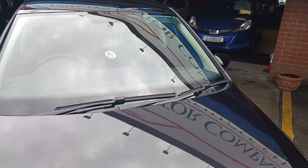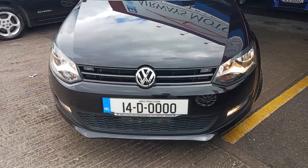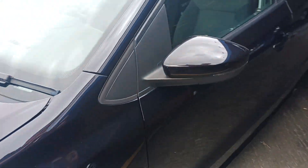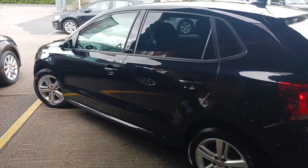2014 VW Polo in finishing black metallic. It's an automatic petrol, has the front fogs, multi-spoke alloy wheels, and rear privacy glass.